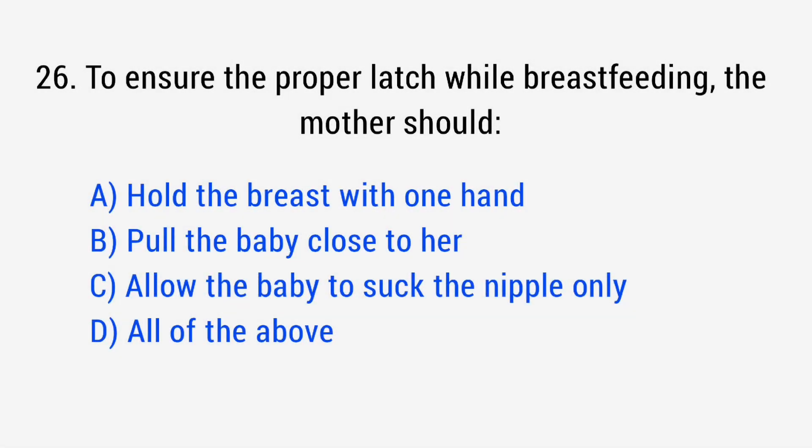Question number 26. To ensure proper lactation while breastfeeding, the mother should? The right answer is Option B: Pull the baby close to her.